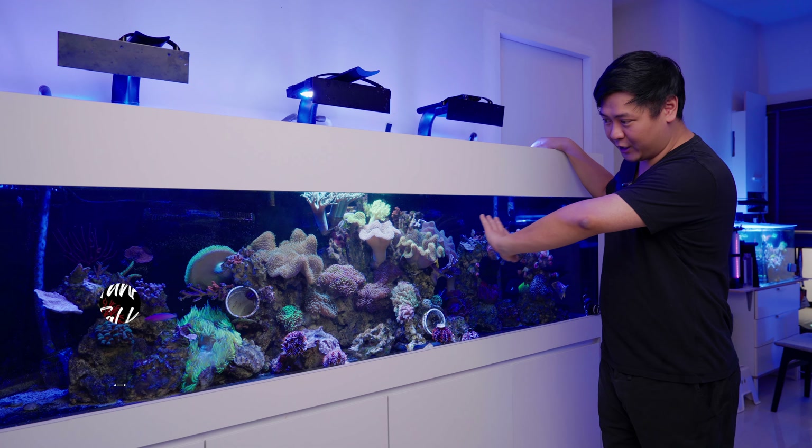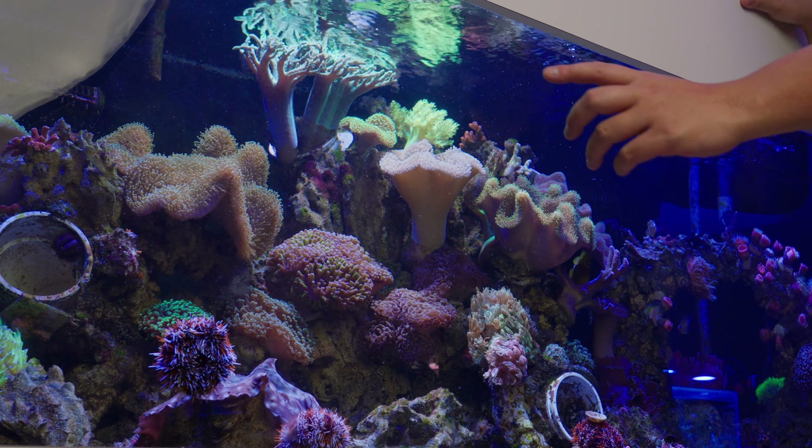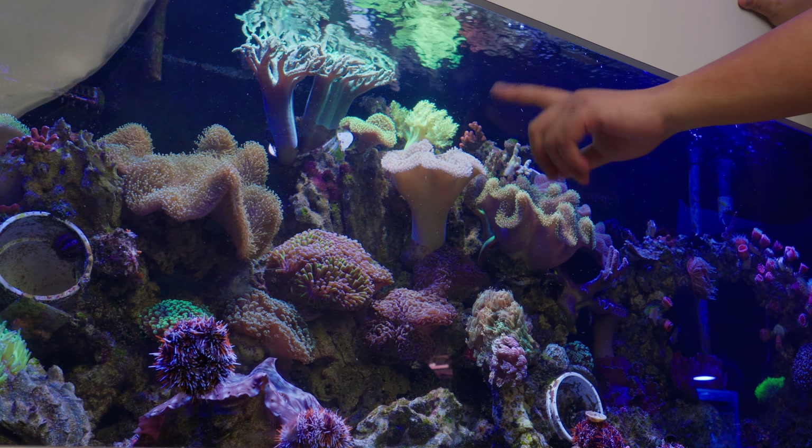The toadstools are ginormous. I don't know if we can cut in a little photo of when I first got them. By the way, the tank has reached its one year anniversary on the 23rd of August — so that's pretty cool. These corals have been in there since the first month when they were about this size, and now they are huge.